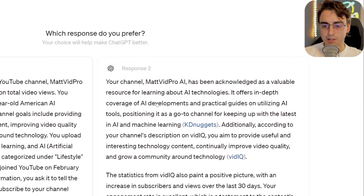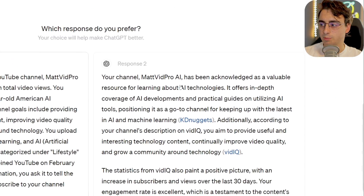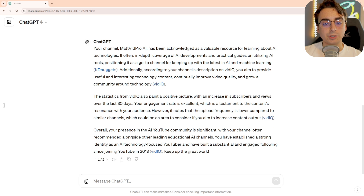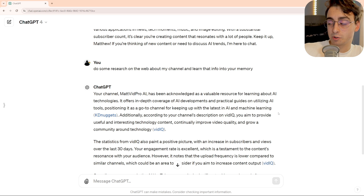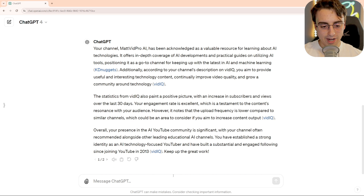So now ChatGPT is offering me a few different responses. Obviously I'm going to go with the nice long response. Response 2 is better. Now, it appears that this new information was not committed to memory, even though I explicitly asked it to. But I think that might be due to the fact that earlier it had two different responses and it was like, which one do you like better? So since this is an early access feature, I'm sure that's not something they've worked out yet.